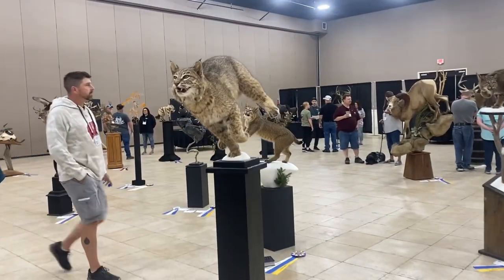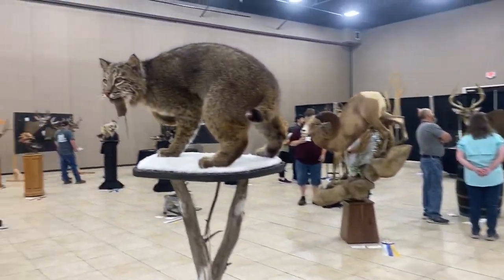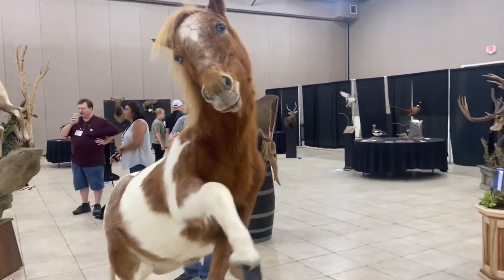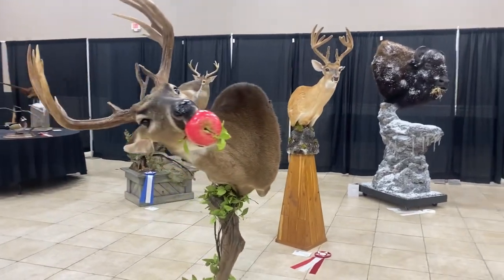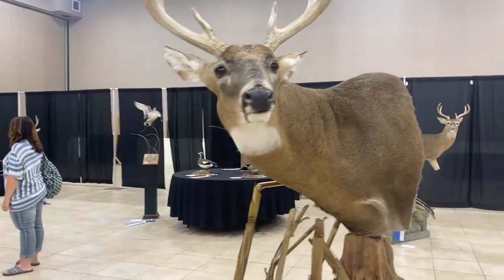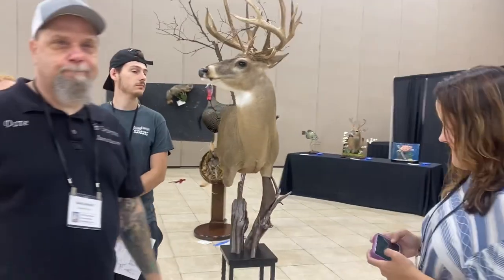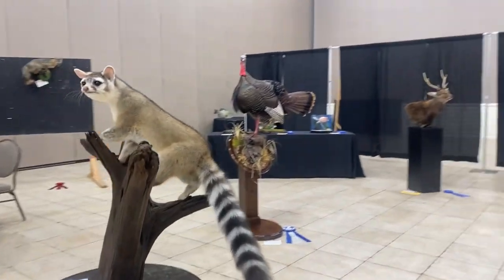There's actually a ton of bobcats at the show too. This bobcat had a mouse in its mouth. And check out this life-size pony — so cool, it has blue eyes too. That little whitetail in the back with the blue ribbon on the base — that one is my other whitetail in the room.